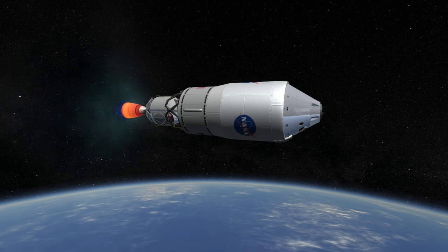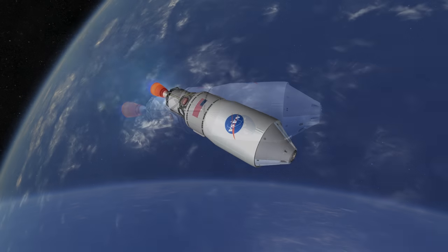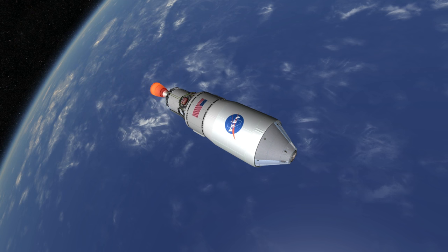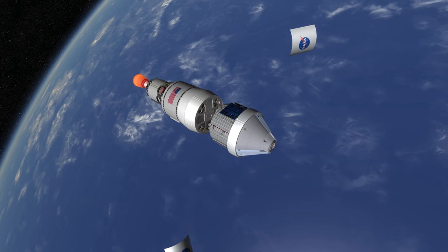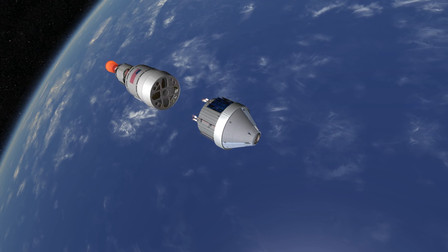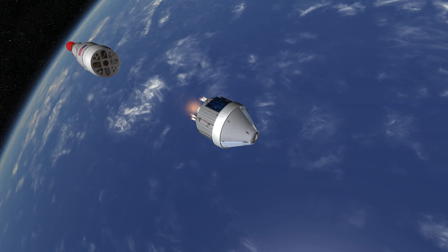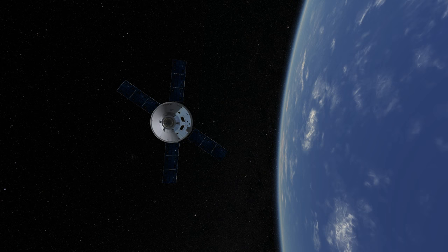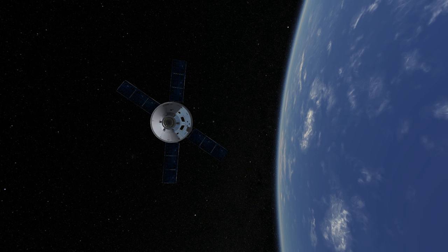After that, the expectation is that a Europa mission will be launched on SLS Block 1B, and then the first crewed mission will be Exploration Mission 2, which will also launch on SLS Block 1B with the EUS, enabling it to make a low lunar orbit. Following that, there is the Potential Asteroid Redirect Crewed Mission, which will send astronauts to an asteroid captured into lunar orbit.